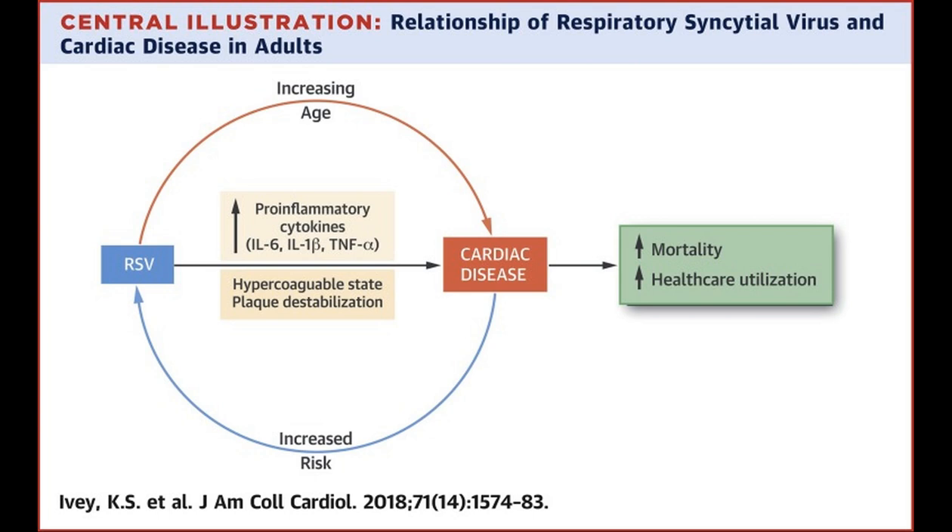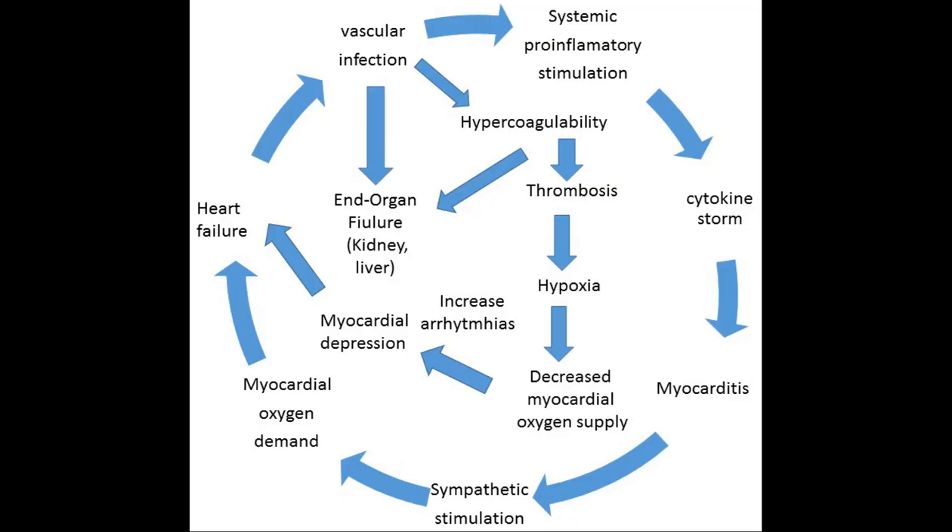Pneumonia, on the other hand, is usually an acute infection in the lungs caused by bacteria, viruses, or fungi that inflames the air sacs and fills them with fluid or pus. Differentiating between these diseases is critical as treatments diverge significantly. Managing CHF often requires long-term medication to support heart function, whereas antibiotics or antivirals are the mainstay treatments for bacterial and viral pneumonia, respectively.